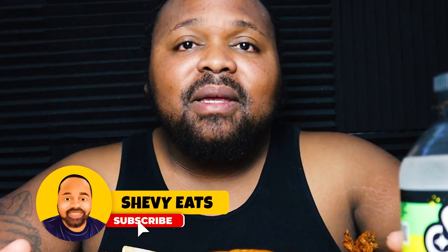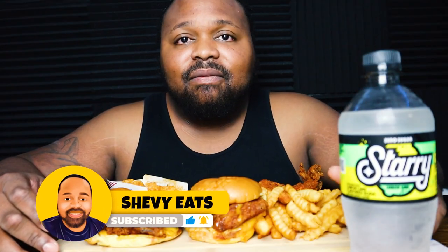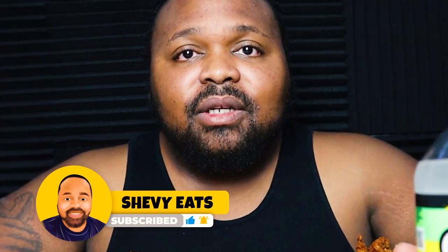I'm super excited to be trying Dave's Hot Chicken today. If you're new to the channel, please don't forget to subscribe, like, and share it with all your family and friends — that would mean the world to me. But we're gonna go ahead and dive in because I'm starving, it's late at night and I'm just ready to eat.